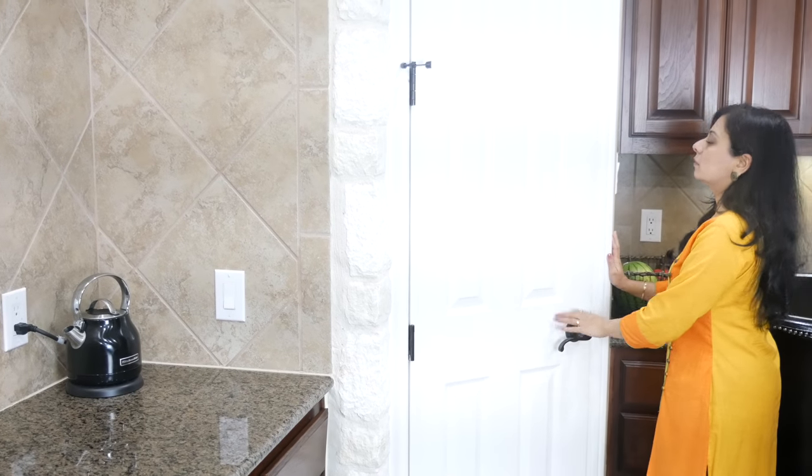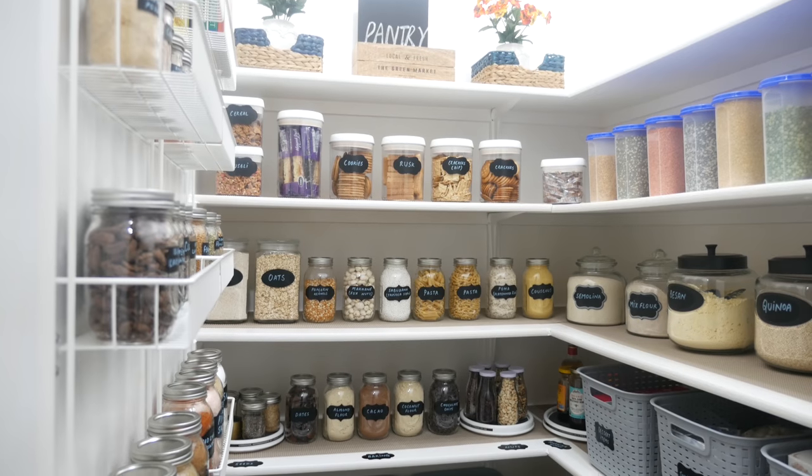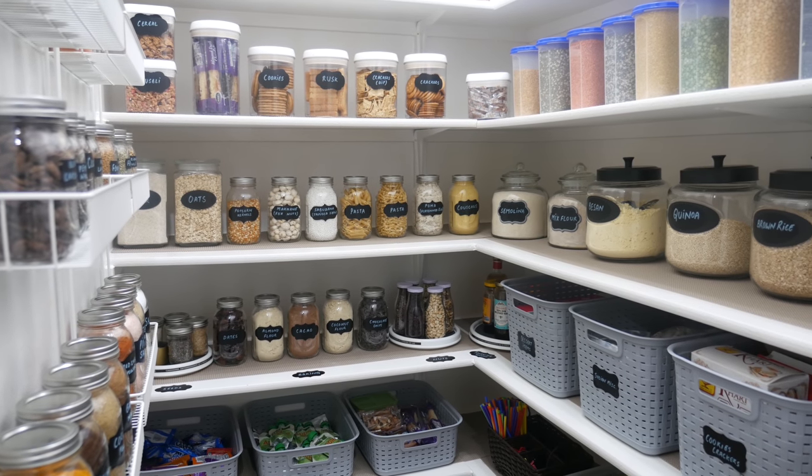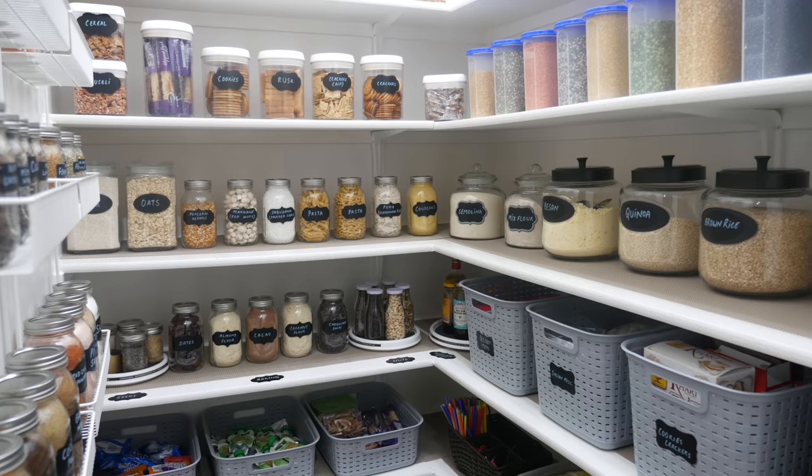Moving on, the door there is my pantry. I did a full video on the pantry tour — if you haven't watched it, I'll link it up here and in the info box down below so you can watch it later.